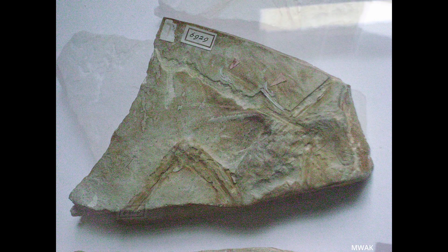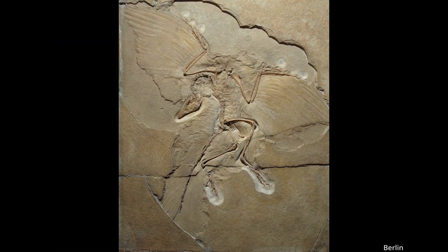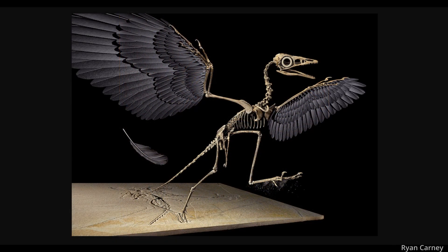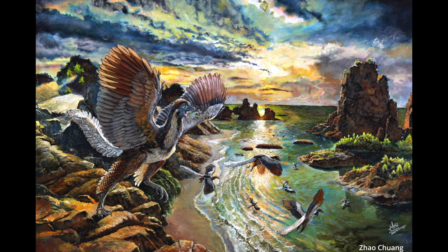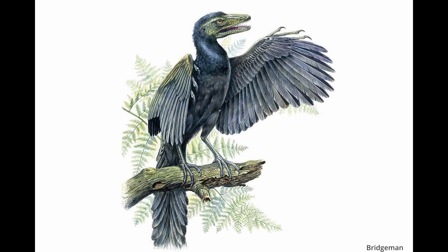In 1970, Ostrom visited a museum in the Netherlands to examine a pterosaur fossil — surprise, surprise, it wasn't a pterosaur at all, but a misidentified feathered theropod. He immediately recognized the similarities between this specimen and raptors. This would later be named Archaeopteryx, better known informally as the first bird.